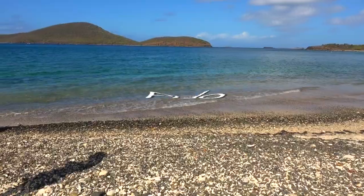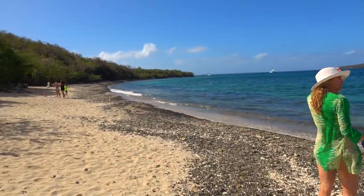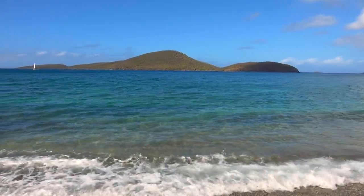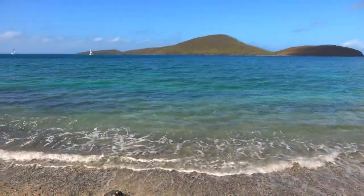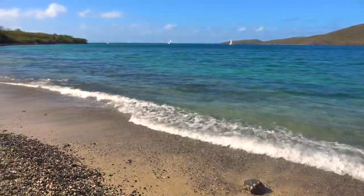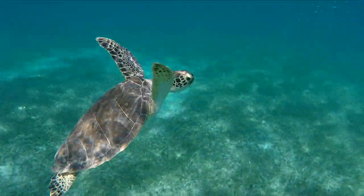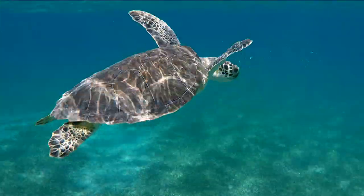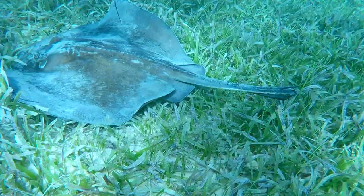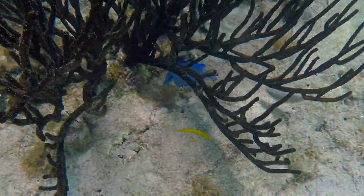Coming in at number two on my snorkel list is Playa Tamarindo. In my experience, this was the best combination of quality snorkeling and beach hangout. The sand here is nice, there's plenty of it to stretch out, and the views of Cayo Luis Peña Marine Reserve are spectacular. Tamarindo is also part of the marine reserve, and this is the best chance on the island you'll find to swim with turtles and stingrays. When we were here, the big creatures were out in the sandy area over to the left, and the colorful coral was along the shoreline up to the right. Both offered fantastic snorkeling.